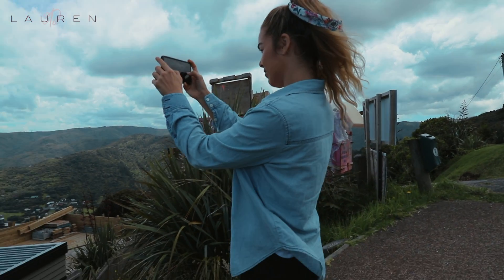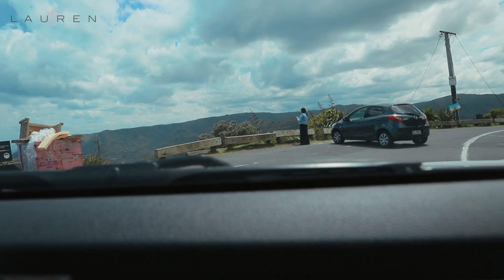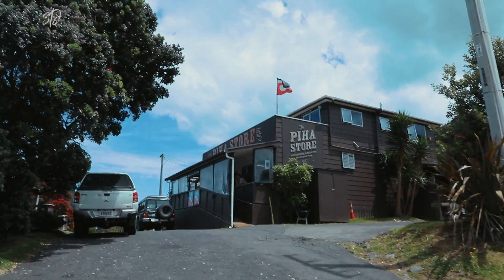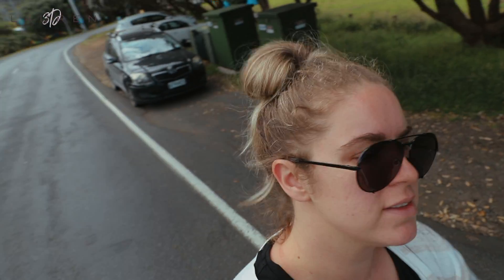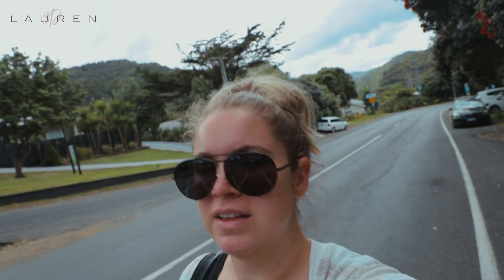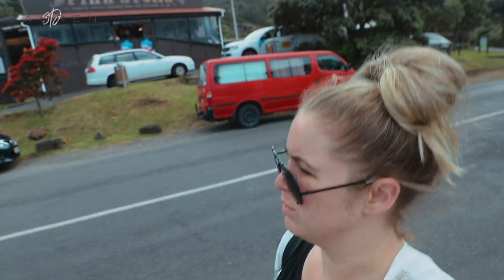Kayla brought us to this beautiful beach — well, we're not there yet, this is just a lookout. Check it out, you guys — this place, wow! I don't know what it's called, but it's beautiful. It's a black sand beach. There's a cute little town with a couple of stores, like a convenience store and a café.